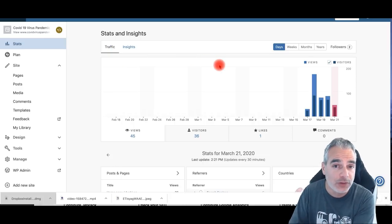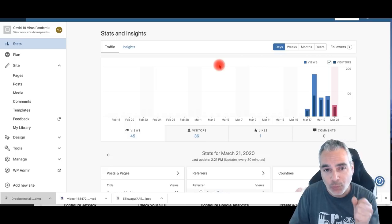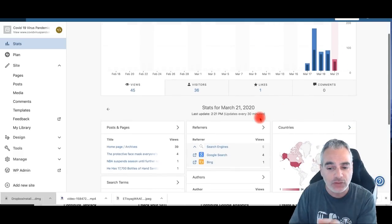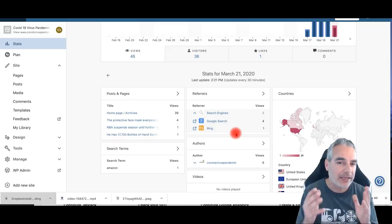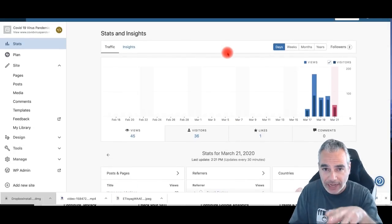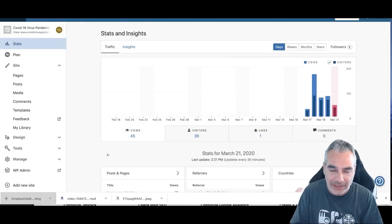I've got proof here that you can do this — if I can do it, you can do it as well. Once you build your niche-based website, even in a few days you'll start seeing results like you're seeing right now, and even more later on depending on how you set things up.